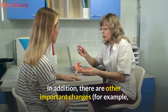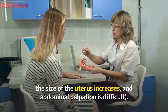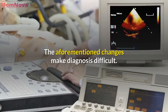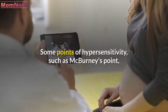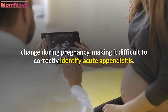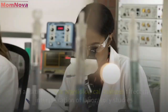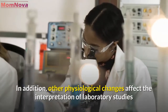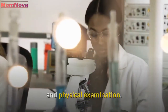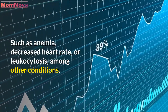In addition, there are other important changes — for example, the size of the uterus increases and abdominal palpation is difficult. These changes make diagnosis difficult. Some points of hypersensitivity, such as McBurney's point, change during pregnancy, making it difficult to correctly identify acute appendicitis. Other physiological changes also affect the interpretation of laboratory studies and physical examination, such as anemia, decreased heart rate, or leukocytosis, among other conditions.